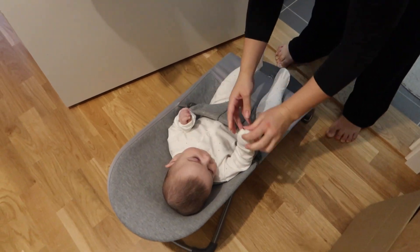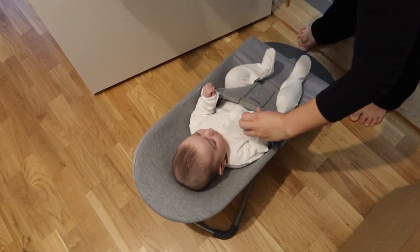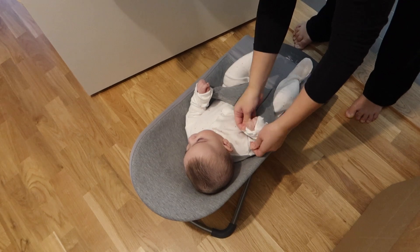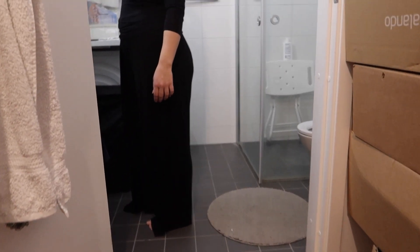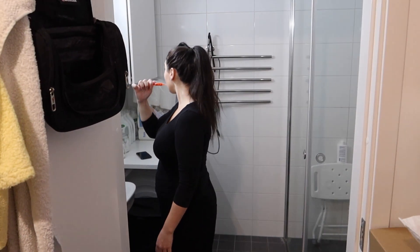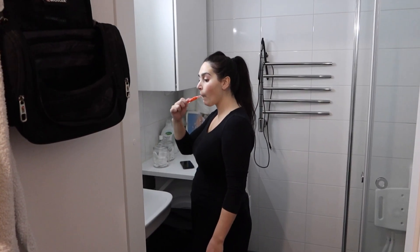The next step in our morning routine is going to the bathroom. I put the baby in his babysitter so he can see me. I also open his hands so he can use them — he has just realized he actually has them.